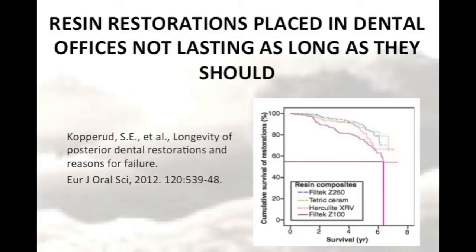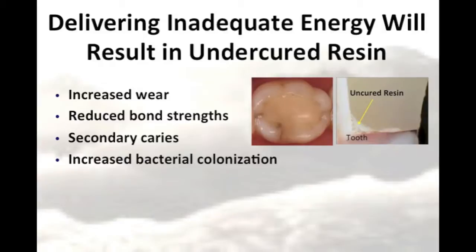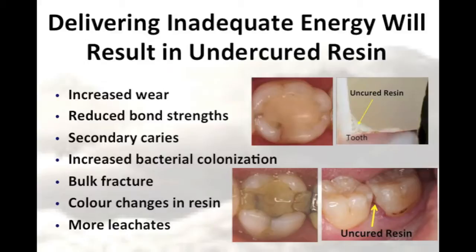Why are we seeing these low median survival rates? It could be because the resins are not adequately cured in the first place. It's well known that delivering an inadequate amount of energy will result in an undercured resin. The resin will be less wear-resistant, the bond strength to the tooth will be reduced, thus leading to more secondary caries, and there will be greater colour changes within the resin. These are all factors that can decrease the life expectancy of posterior composites.